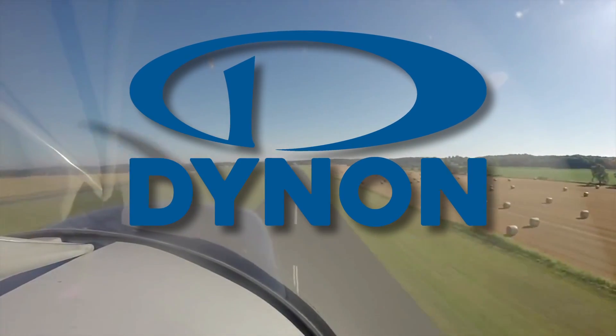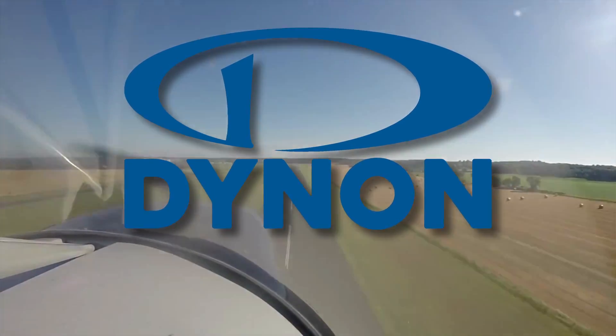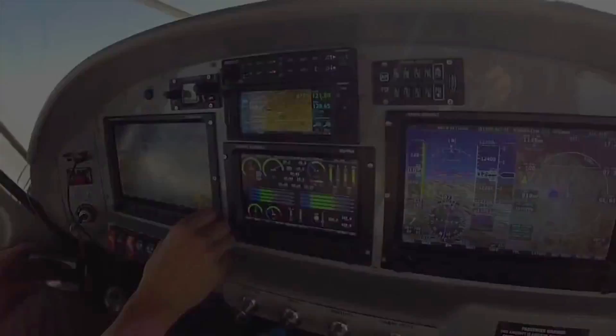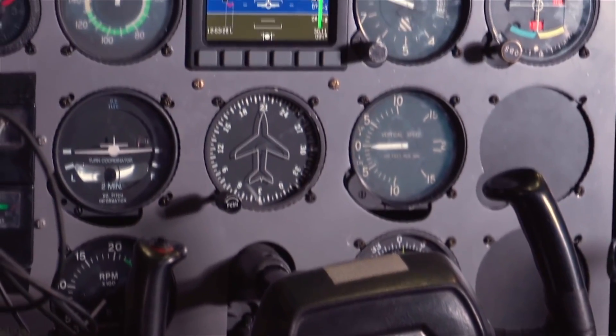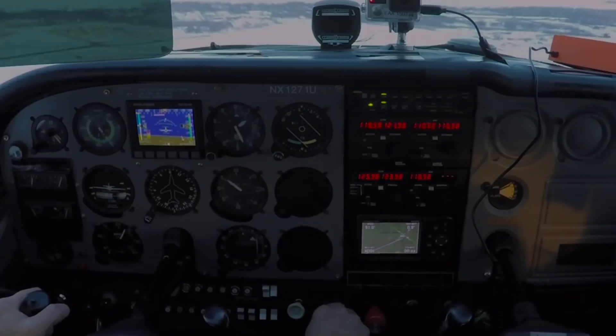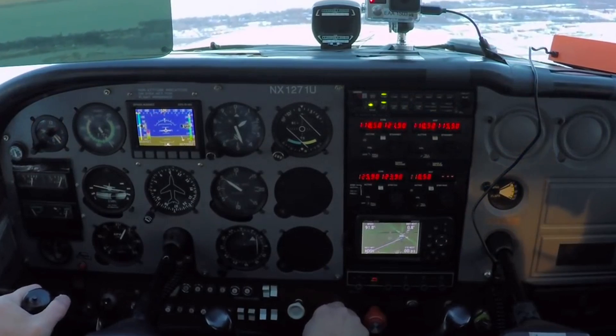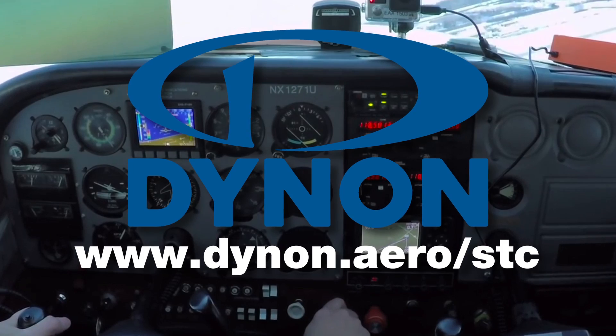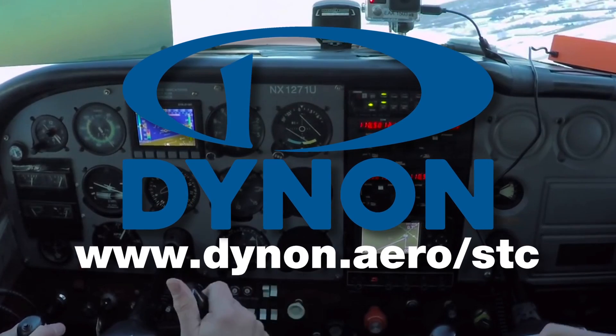With over 15,000 experimental and light sport aircraft already equipped, Dynon is the avionics leader for light aircraft. Through EAA's breakthrough STC for the Dynon EFIS D-10A, every GA pilot will soon have access to affordable avionics upgrades to their type certificated aircraft. For more information, go to www.dynon.aero.stc.